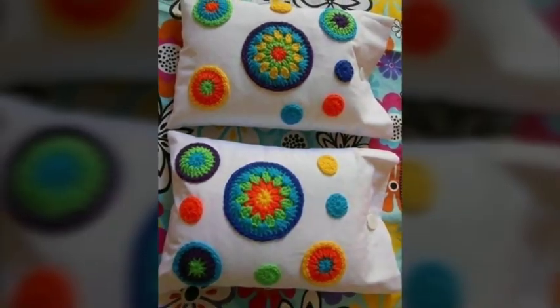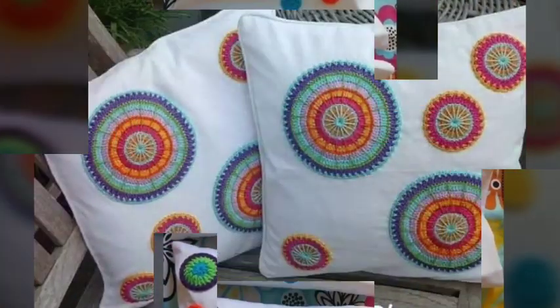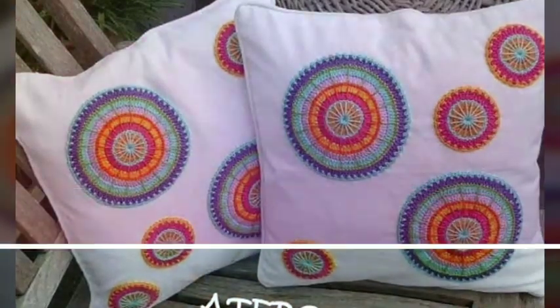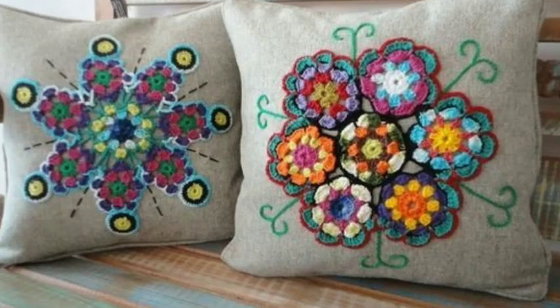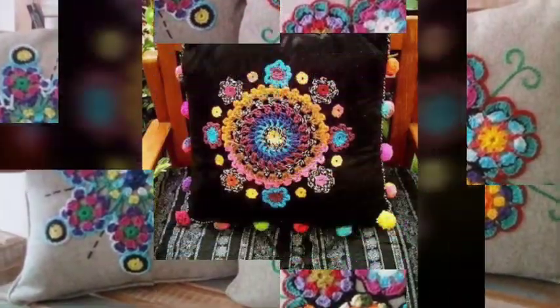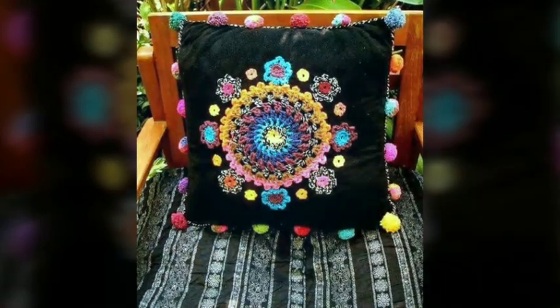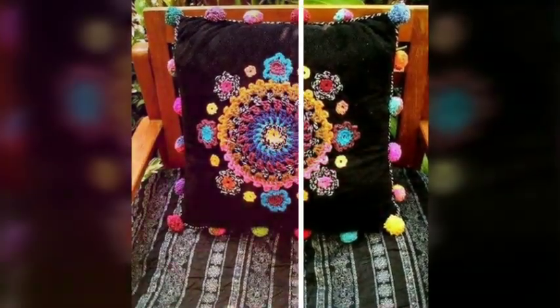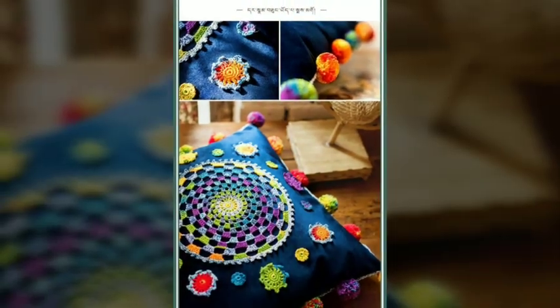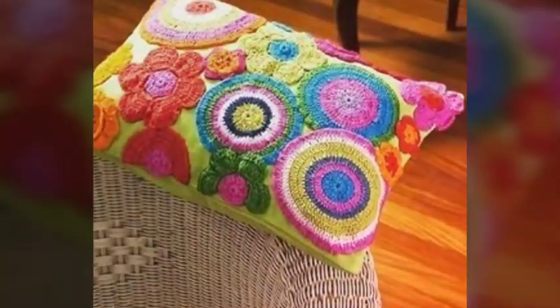In addition to their aesthetic appeal, crochet cushions can also make thoughtful gifts for friends and loved ones. Handmade items have a special meaning and convey a sense of care and affection. Giving someone a crochet cushion demonstrates your thoughtfulness and the time you have put into creating something special. I hope you all liked our video — please subscribe to our channel and never forget to press the bell icon so you don't miss any update. Thank you!